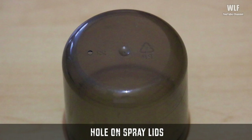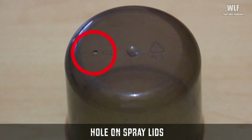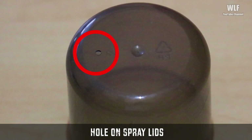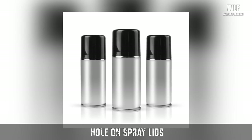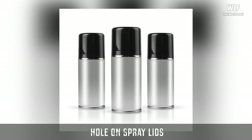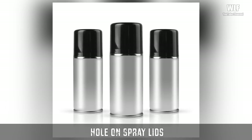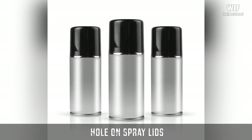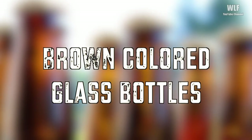Hole on spray lids — if you've ever carefully observed the lid of a spray can, you would see a tiny hole in it. In order to make sure that the lids don't pop off when spray cans are being transported over long distances with different atmospheric conditions, manufacturers put a hole on the top of the lid. As a result, the air trapped inside the lid gets a release vent, thus striking a pressure balance and keeping the lid in place.